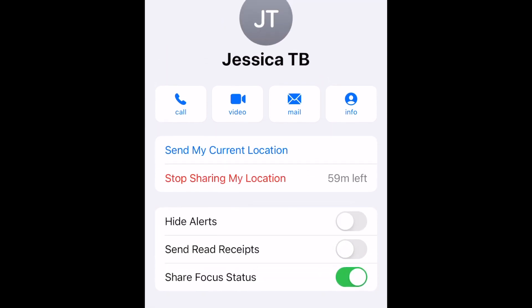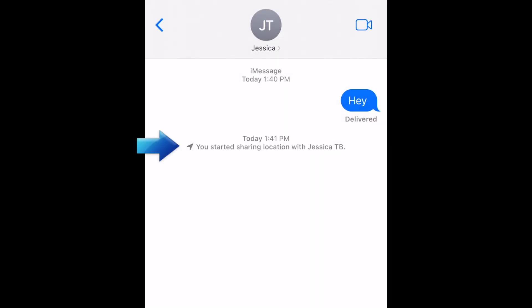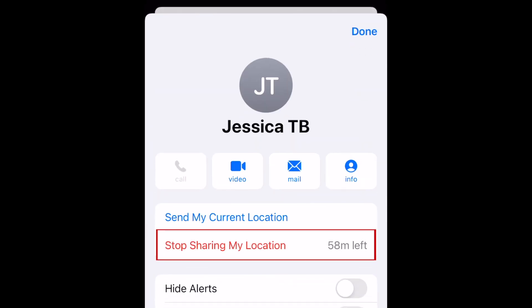Once you share your location, your friend will receive a message letting them know that you started sharing your location with them. You can stop temporarily sharing your location with someone by tapping their contact icon again and selecting Stop Sharing My Location.